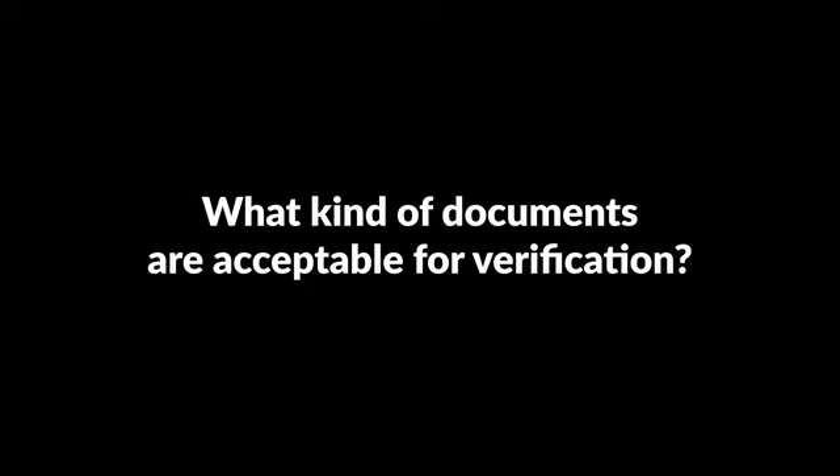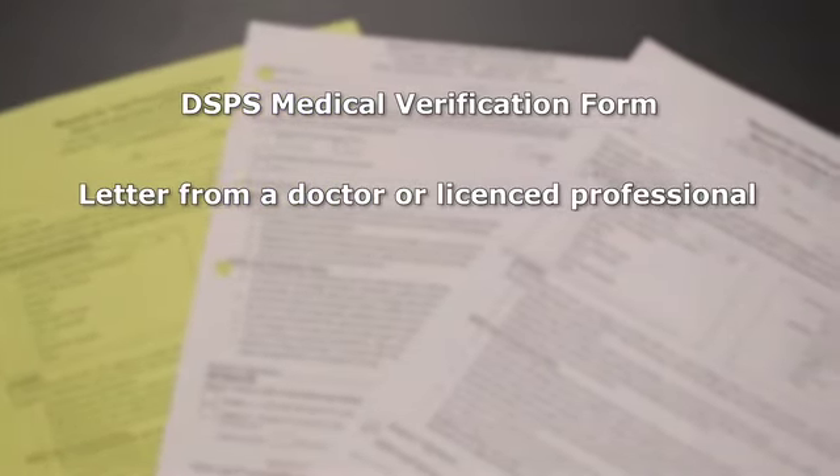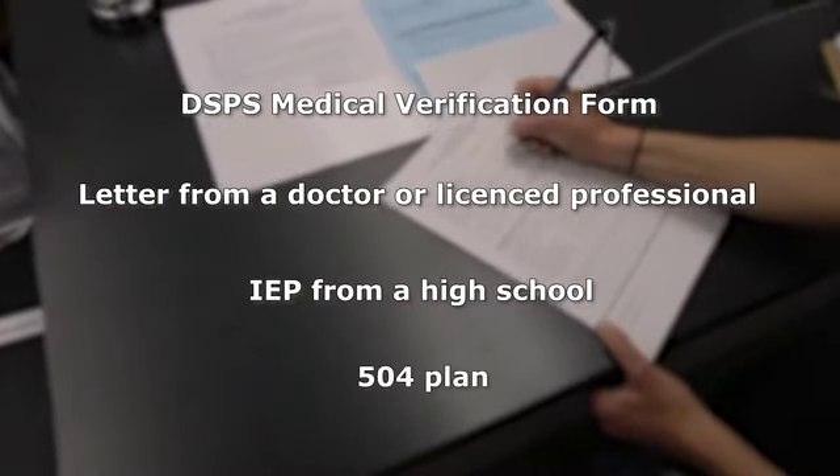What kind of documents are acceptable for verification? Acceptable documents include a DSPS medical verification form, a letter from a doctor or licensed professional, an IEP from a high school, or a 504 plan.